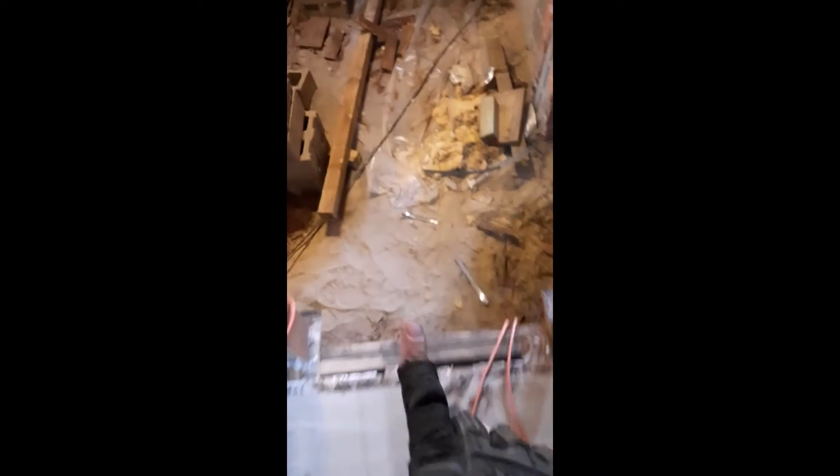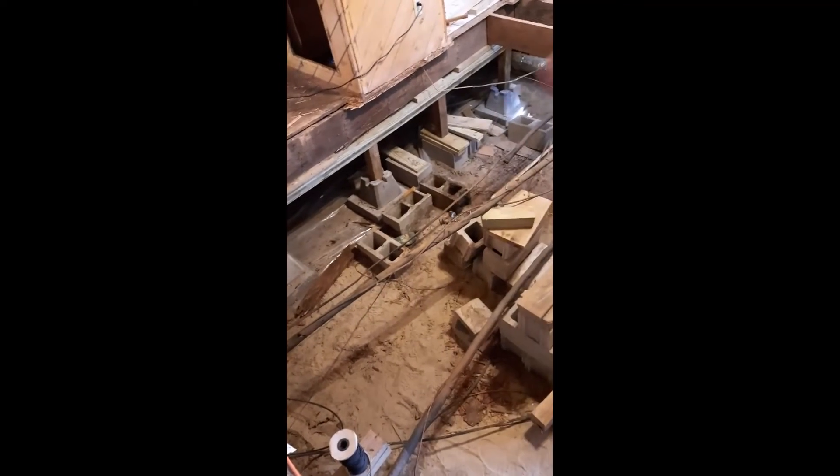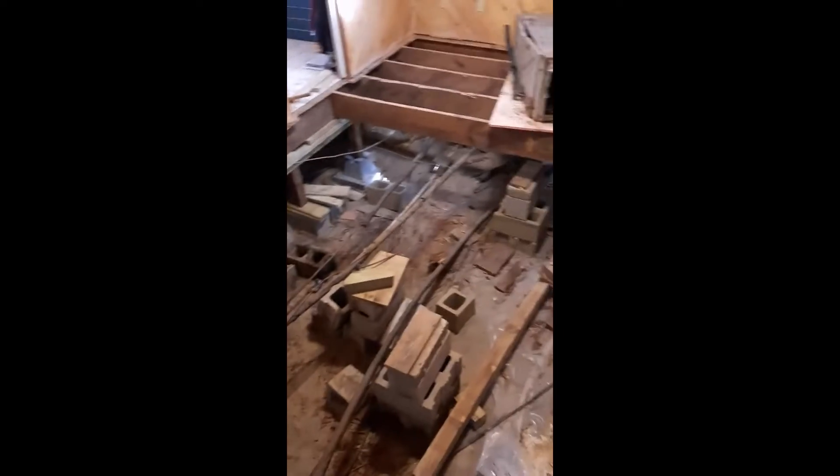We've had to tear all this out because it was all rotted. We've got to replace all those floor joists and then put 4x4s underneath. Here's the doorway and here's the room we just finished. We're going to put 4x4s across here, another one there on those blocks, and possibly one more set over there — and then a bunch of three-quarter inch plywood. But that's it for now.